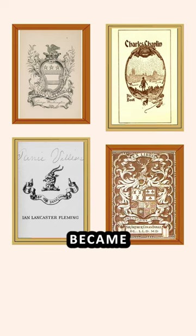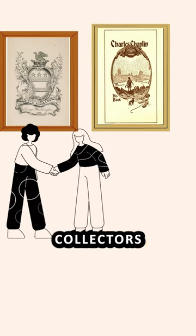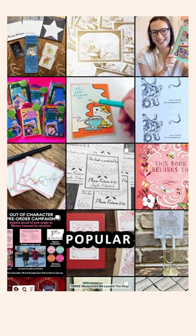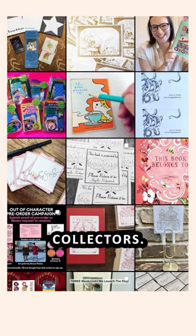After that, collecting bookplates became a popular pastime and collectors even exchanged them like trading cards. Today, bookplates are still popular among book lovers and collectors.